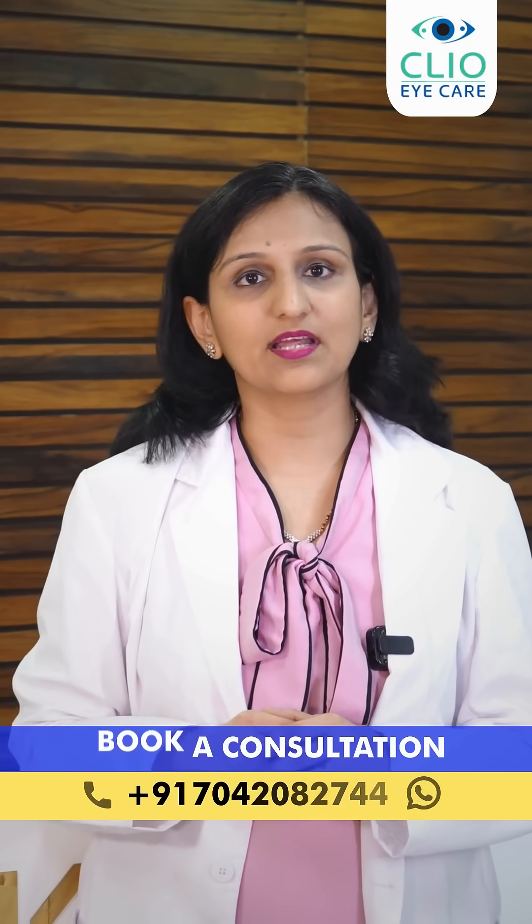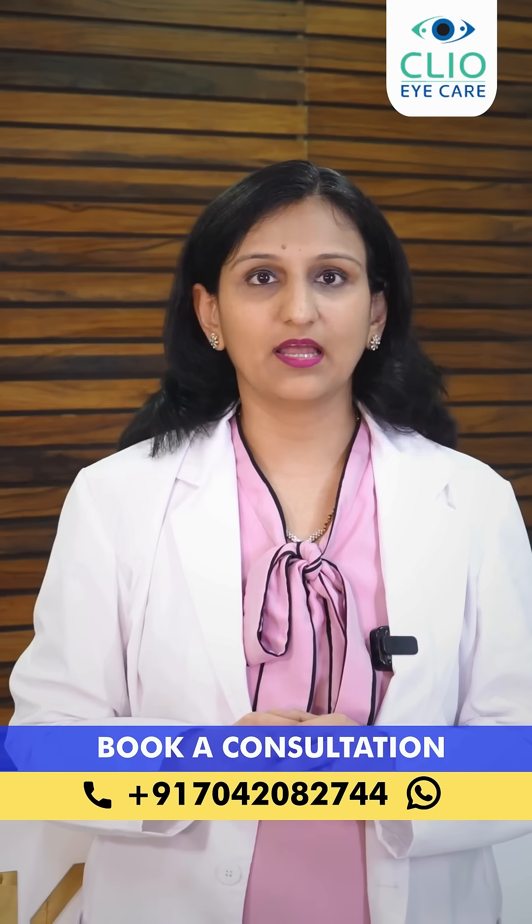If you or someone you know is suffering from keratoconus and wishes to seek consultation with us, contact us on the numbers given below and we shall assist you.